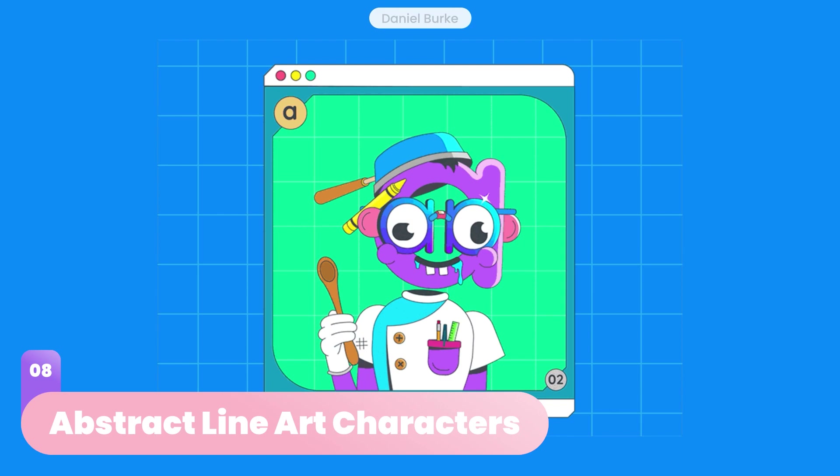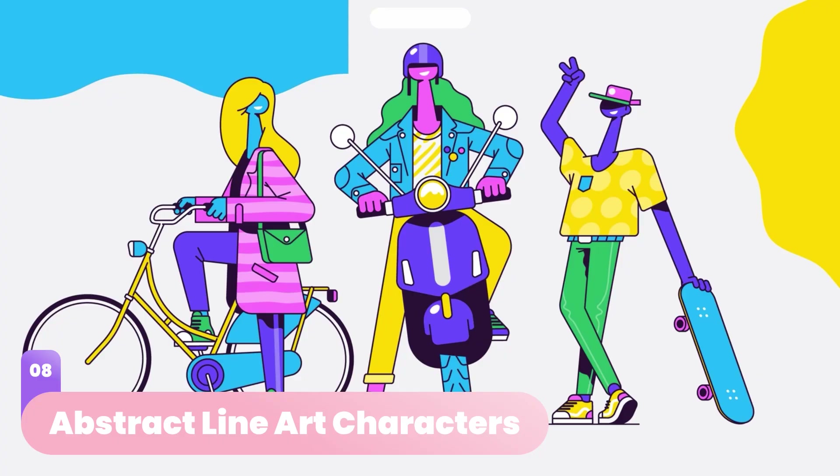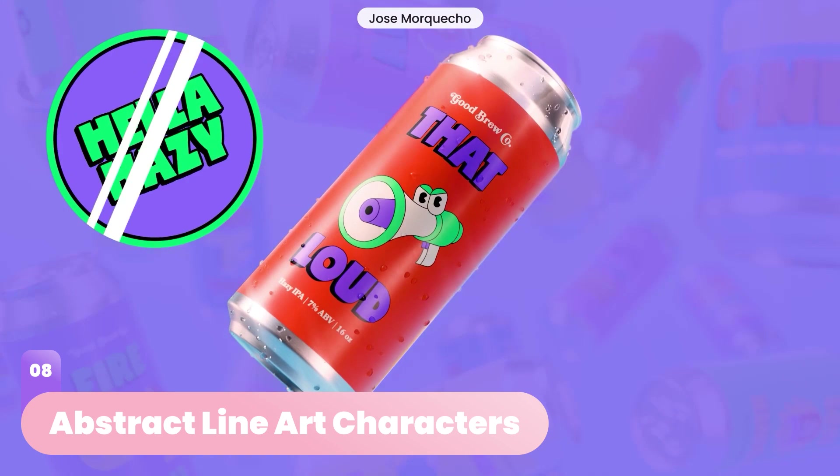Character design naturally follows the hottest styles in graphic design. In 2023, line art characters will pop among others, bringing bright retro color combinations to the stage, along with distorted proportions and weird mixtures of character design in different color combinations, exploring novel takes on object and human traits.